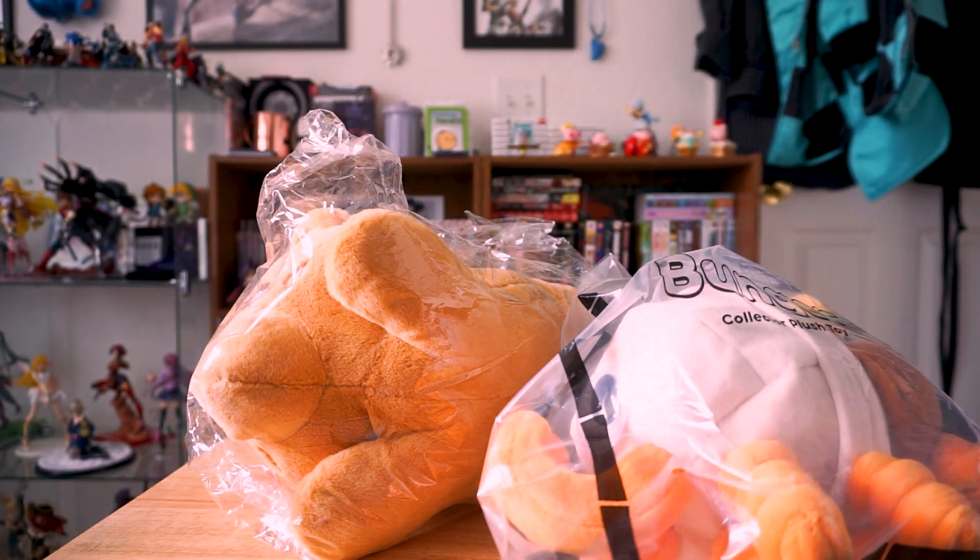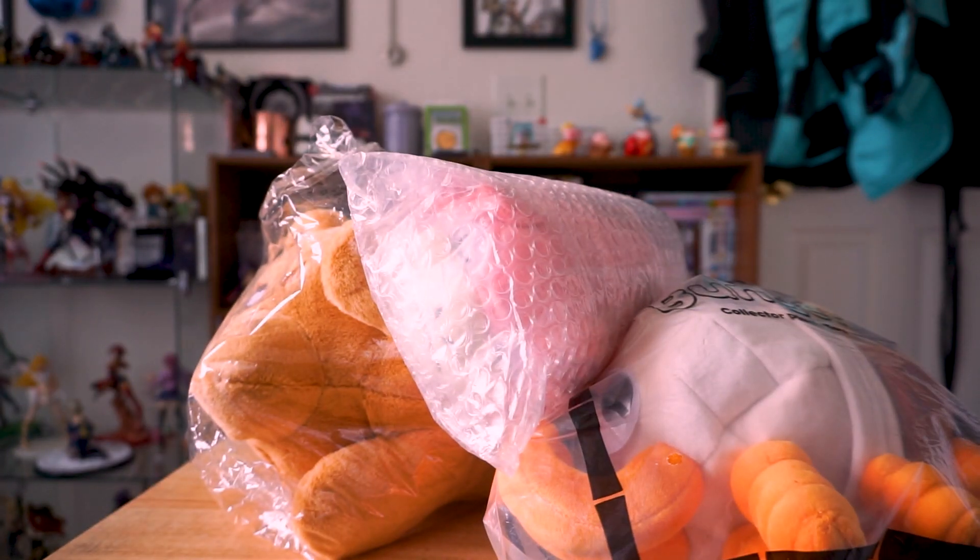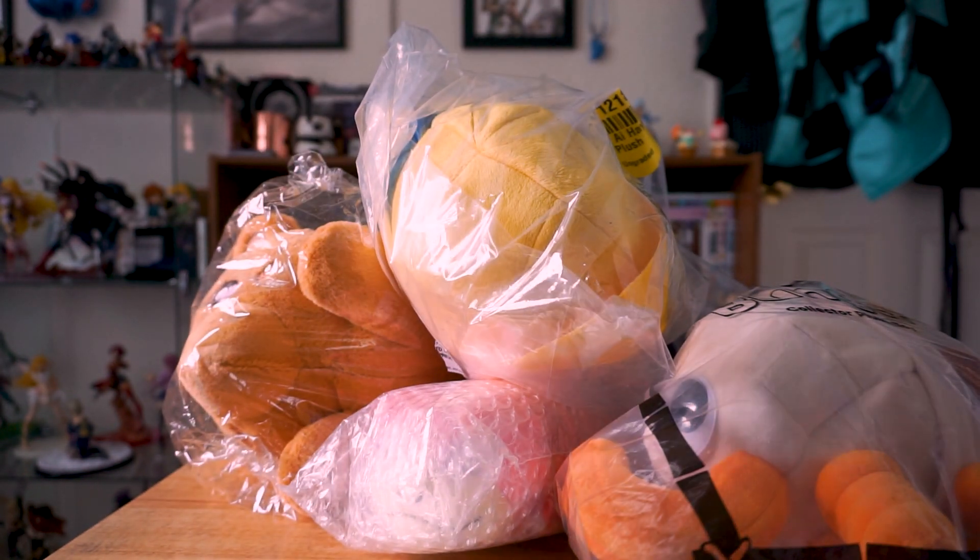What's up everybody? I'm sure you know I'm a degenerate, but I also still like to collect cute things, so today we're just gonna go over my little plushie haul.